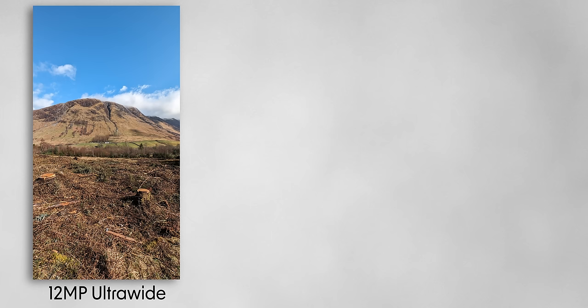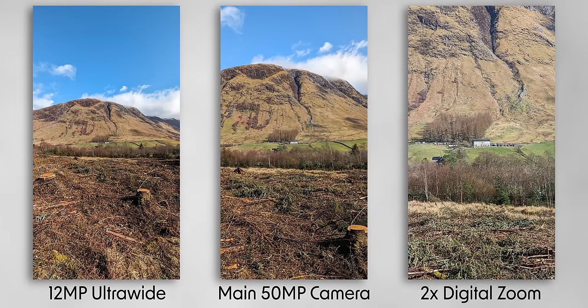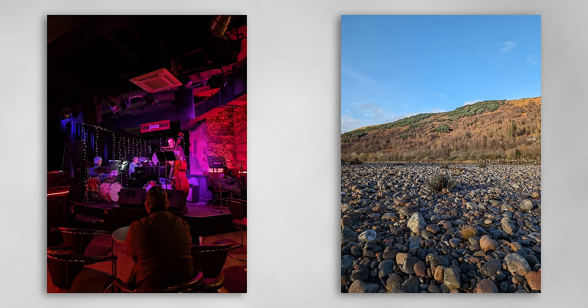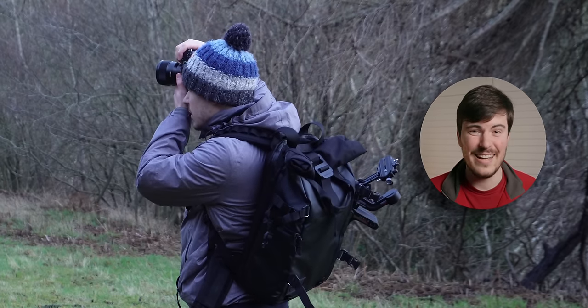Let's move on to the camera. As we've come to expect with Pixel phones, the camera on the Pixel 8 produces consistently pleasing photos, both in good lighting and in low light, and I rarely take a photo I'm not happy with. You are missing the extra manual settings that you get on the Pixel 8 Pro, but I honestly haven't felt I've missed this. If I want to dial in the settings, I'll tend to use my dedicated mirrorless camera.